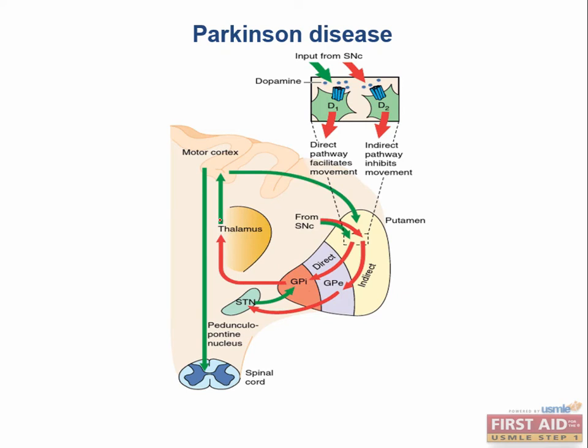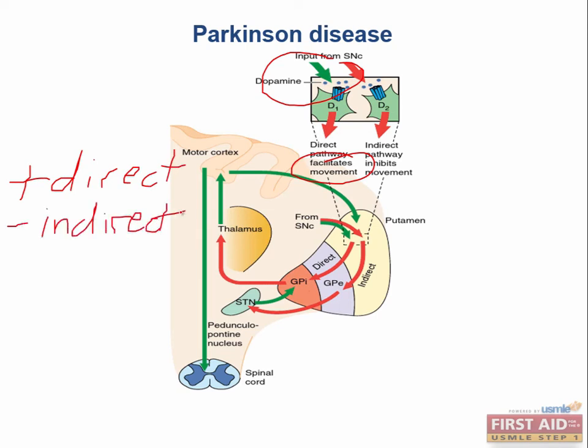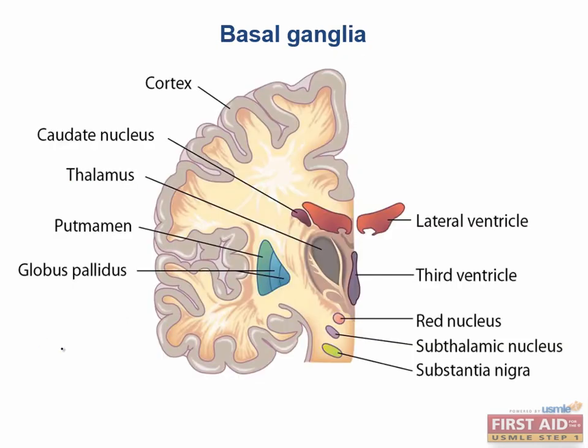Let's think about the pathophysiology of Parkinson's. The major problem is thought to be a lack of dopamine from the substantia nigra. Dopamine from the substantia nigra acts on the basal ganglia to facilitate motion through activation of the direct pathway and inhibition of the indirect pathway. A lack of dopamine therefore leads to problems in initiating motion. The basal ganglia is a very interesting system with functions that include motor control and habit formation, and deficits can produce either hyperkinetic or hypokinetic movement disorders.